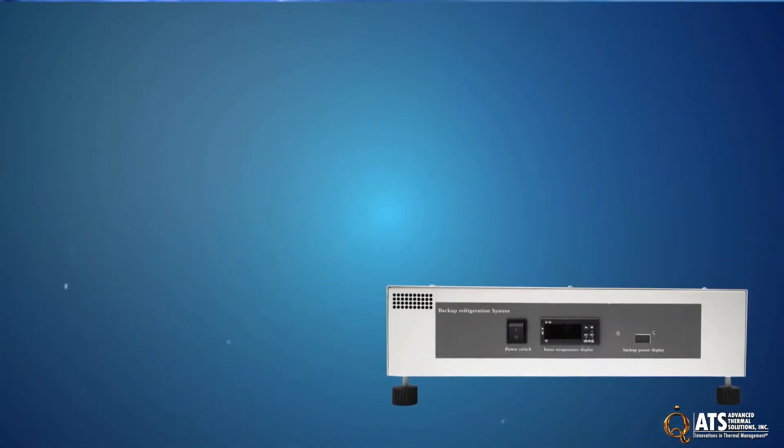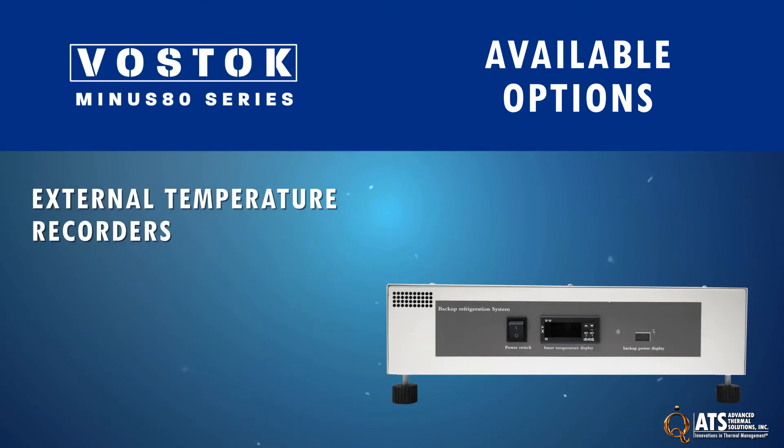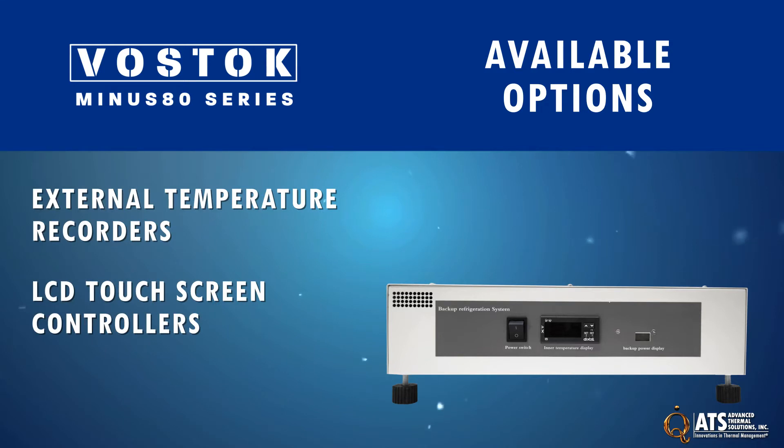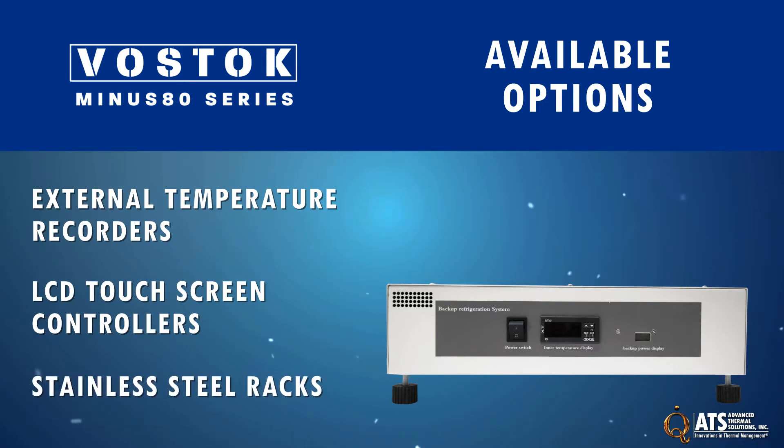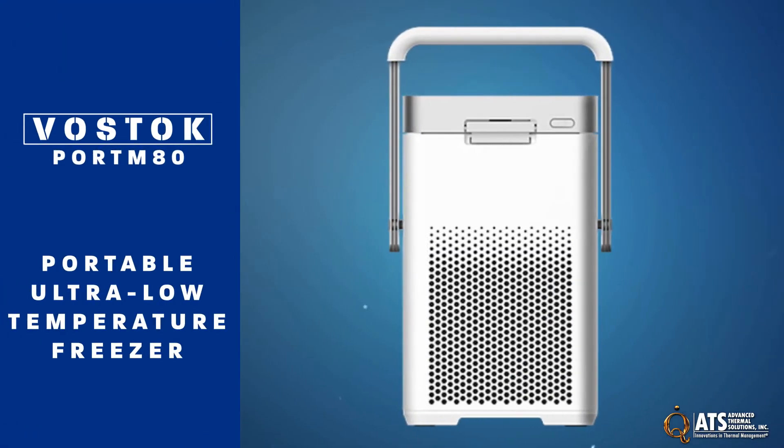In addition to the standard features of the minus 80 freezers, available add-on options include external temperature recorders, LCD touch screen controllers, stainless steel racks, and a backup refrigeration system in the event of power failure.